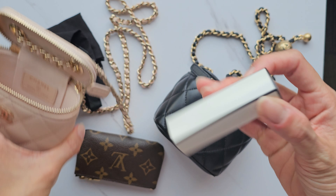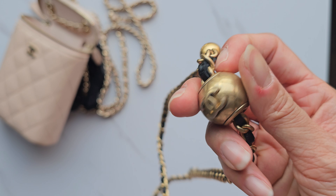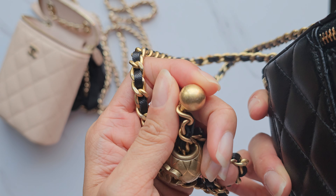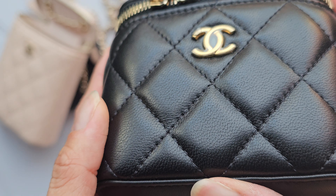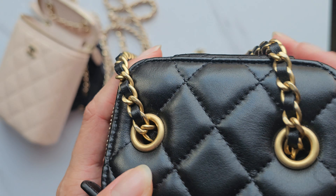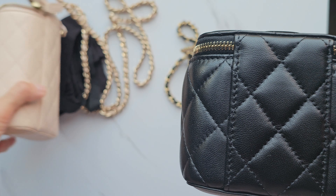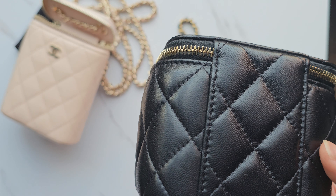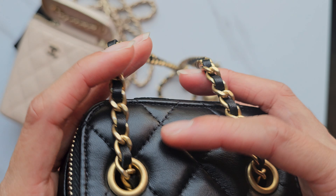Now this other bag is also a mini bag from the Pearl Crush era. I love the Pearl Crush era — it's this edgy, cool look that Chanel had during that time. I don't remember what season exactly, but this one has a gocharette texture. It's not caviar — it's lambskin — with antique brushed gold hardware and the same style zipper. I think this might be called a small makeup bag. The bottom has no feet and no back pocket either, and these little mini bags were quite a hit during that time, coming out in lots of colors.